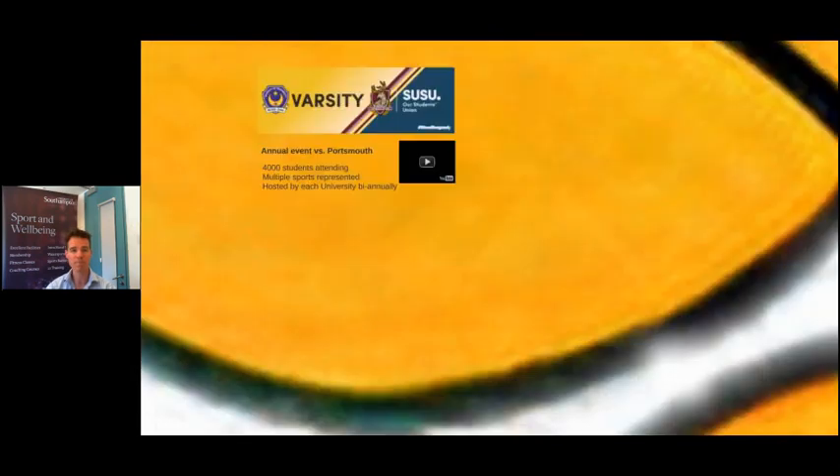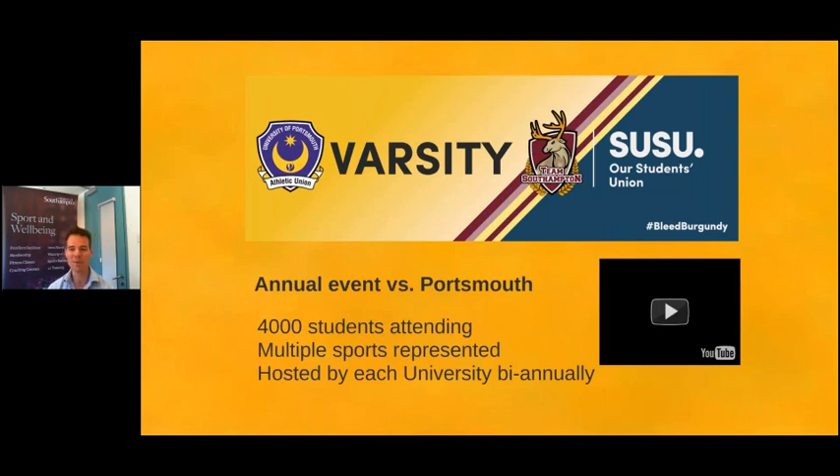Varsity is one of the things we love to get involved with every year — it's our Portsmouth versus Southampton competitive day out, normally happening in March or April. Four thousand students come together, there are multiple games of sport throughout the day, loads of different sports are represented, and we also get music groups involved. It happens at Southampton one year and Portsmouth the next, hosted by each university biannually. Here's a quick video to give you an idea of what happens — this was the last time we hosted in 2018.